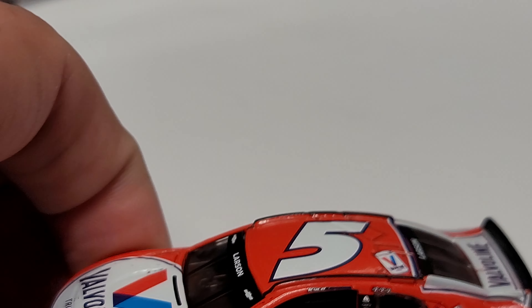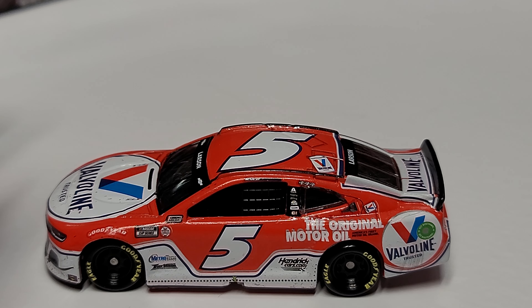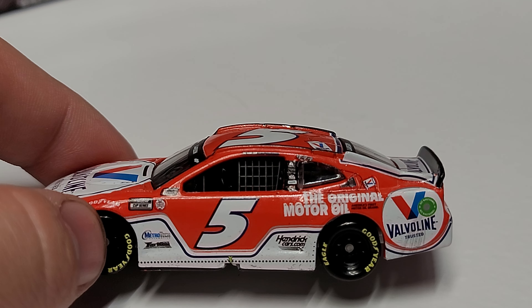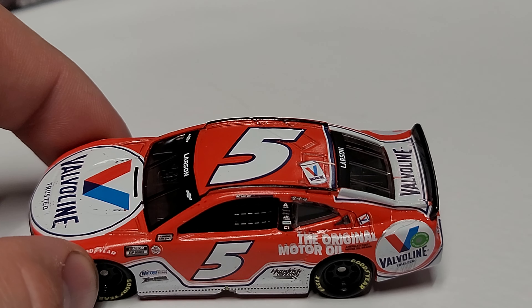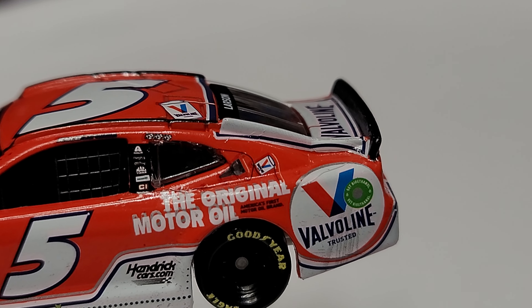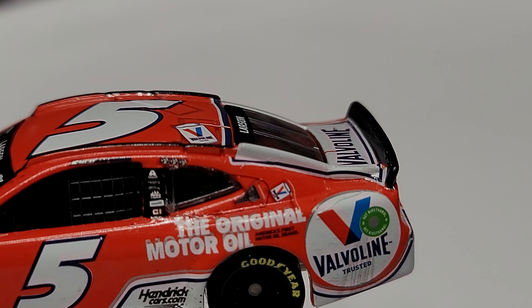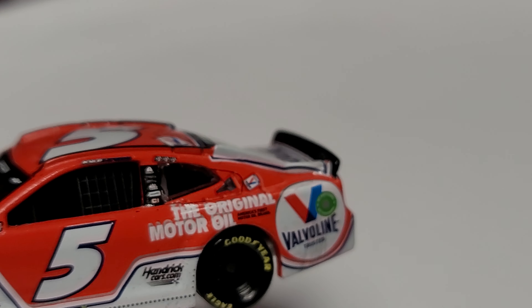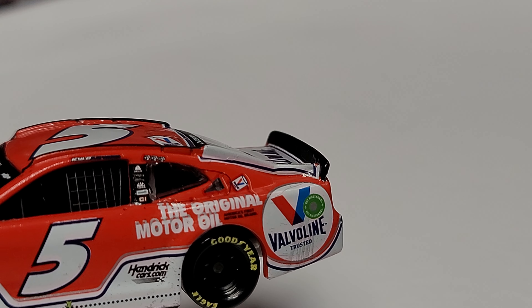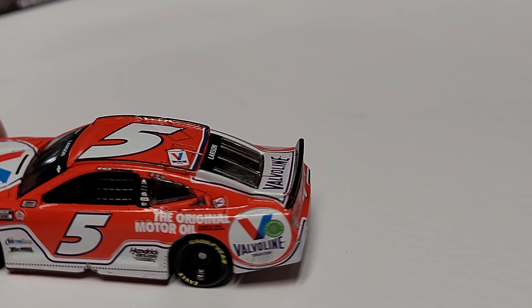Now we're going to zoom in and take a look at the car itself — it is a raced version. On the hood we have our Valvoline logo. On the side we have the Cup Series logo, Metrotech, Tarleton, number five, HendrickCars.com, and then the Original Motor Oil. You can see that Original Motor Oil looks like it's literally messed up — the silver lining behind it is off-center, so it almost looks 3D-ish. It's unfortunately somewhat normal for these 1/64s.